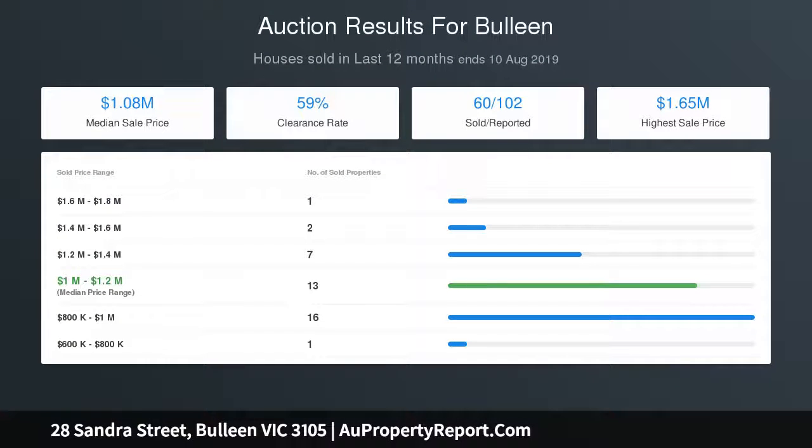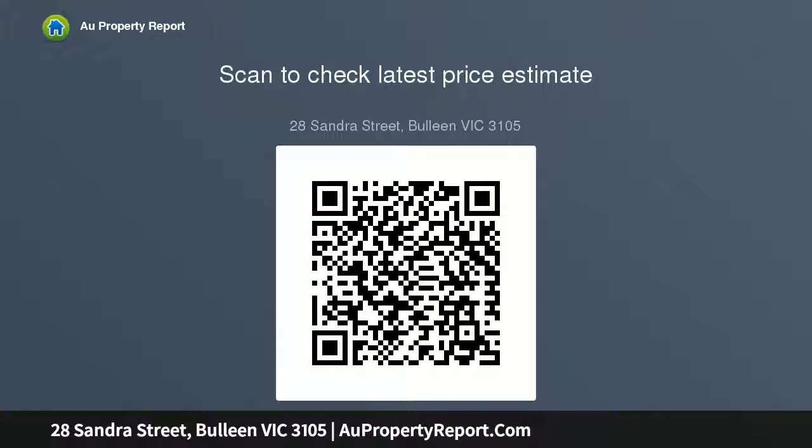Introducing a radiant living area on entry, this elegant home flows through to a bright open plan kitchen, dining area of excellent proportions. With a direct outlook across the large undercover entertaining area and grass backyard, you can keep an eye on the kids playing outside whilst preparing dinner. An updated laundry is well sized to handle the demands of a growing household.